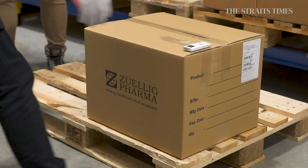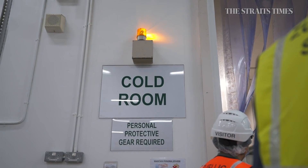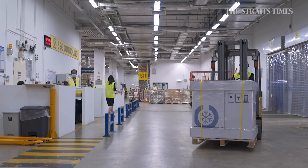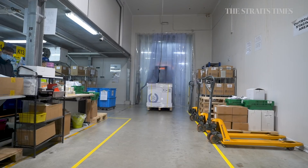The arriving vaccine shipment is unloaded from a refrigerated truck and immediately moved to a cold room for storage. At 2 to 8 degrees Celsius, the cold room is specifically designed to maintain the efficacy of vaccines. Staff can use a temperature monitoring device to check the temperature of the shipment received.